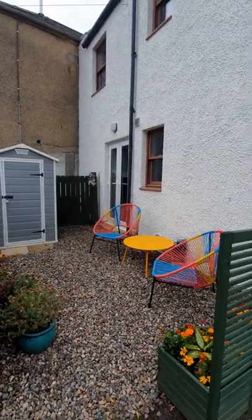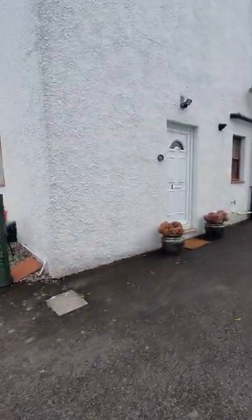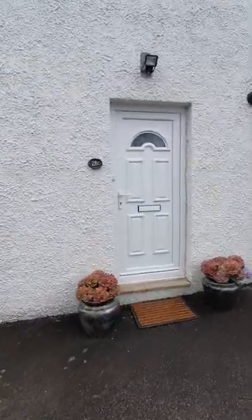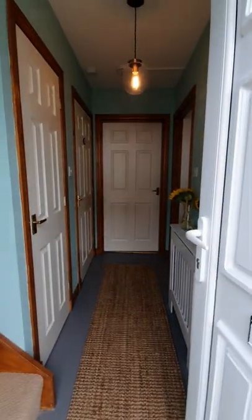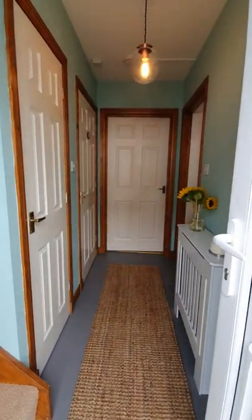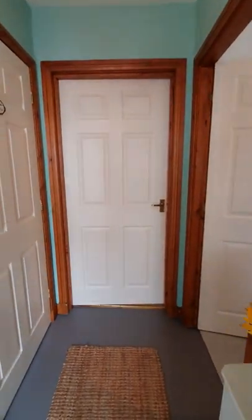Watch out for these patio doors — we're going to talk about that when we get into the lounge dining room. Then we're going to go in the front door. This is a beautiful property inside. Immediately when you walk in, you can see the colour scheme, the beautiful flowers and everything. And this is what it's like all the way through.